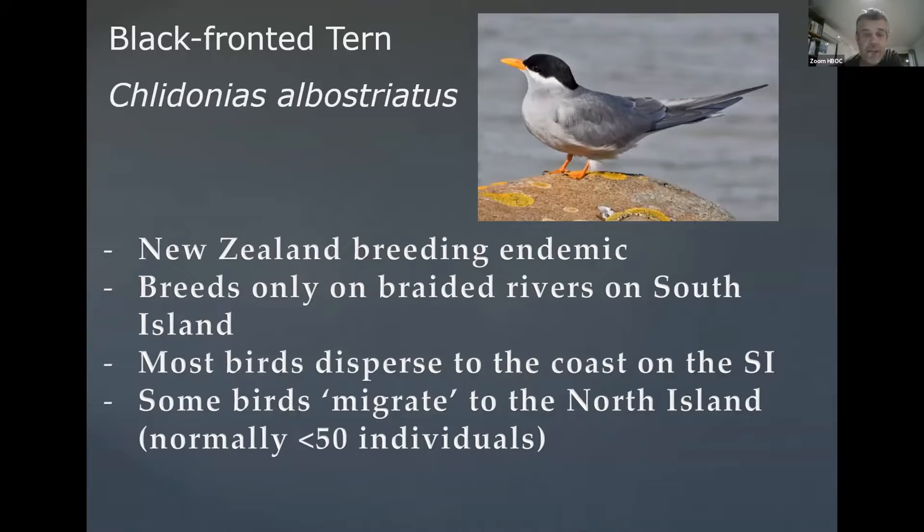You would probably expect Black Tern here before this bird, because it's a New Zealand breeding endemic. It hasn't been recorded outside of New Zealand, apart from potentially a skin found in Norfolk Island in the late 1800s. This is one of those birds that you'd only ever expect to see if you went to New Zealand. It breeds only on braided rivers on the South Island, and most birds, after breeding, disperse to the coast — mostly the east coast of the South Island.